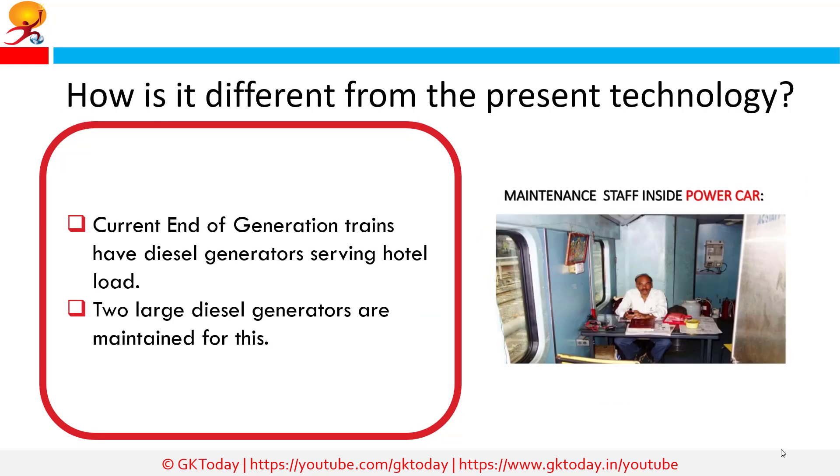How is it different from the present technology? Under the current end-on generation system, the train's hotel load is provided with electricity from two large diesel generator sets which supply 3-phase power at 750V, 50Hz to the entire length of the train. Each coach then picks up the power supply through a 60kVA transformer, bringing down the voltage to 110V at which level the equipment in the compartment is run. The generator cars are attached to either end of the train, giving the system the name end-on generation.